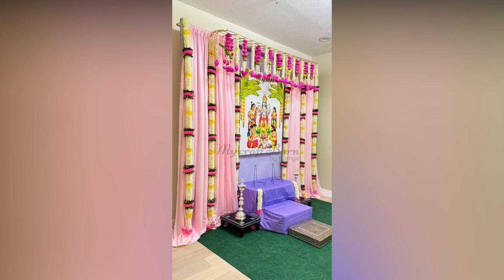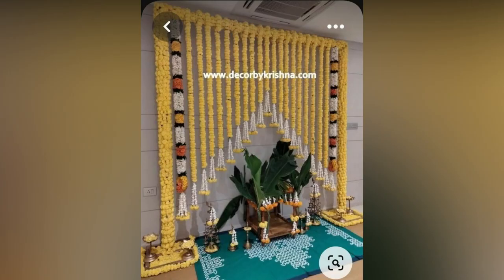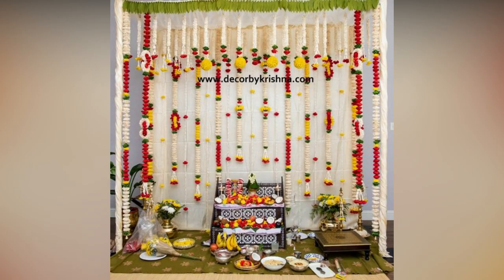These decor ideas are perfect if you are starting and trying to finalize the theme for the upcoming function. Which decor elements did you like the most? Let us know your thoughts — we love to hear from you.